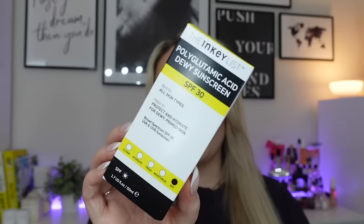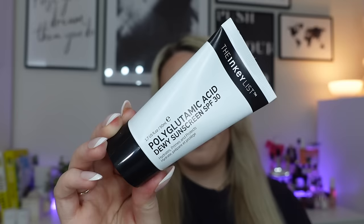The next one is from the Inkey List — the Polyglutamic Acid Dewy Sunscreen, SPF 30, 50ml. This is one of the newer products from the Inkey List and they actually sent it to me in PR when it launched. I used it last year and it's really, really nice. It's only SPF 30 but it's still a really good sunscreen and it's only £12.50, so easy to repurchase. It's broad spectrum, smooth makeup base, doesn't pill, and is clinically proven to instantly hydrate. It contains polyglutamic acid, glycerin and squalane for 8% hydration. Non-greasy, non-pilling — perfect universally flattering base for all skin types.